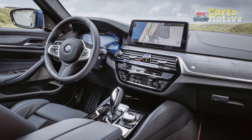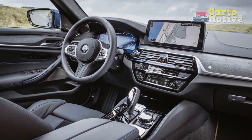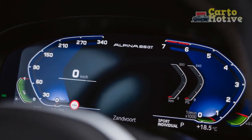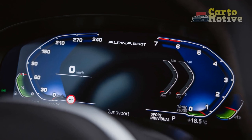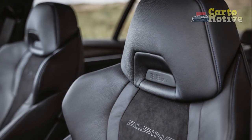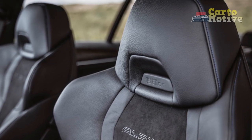The engine's power delivery is not just about brute force — it's about the harmonious marriage of innovation and control. Alpina's engineers have not only focused on the raw numbers but have fine-tuned every aspect of the engine's performance to offer a driving experience that is both exhilarating and refined.